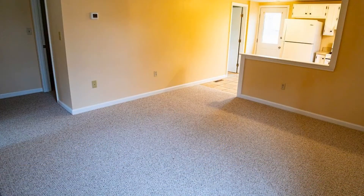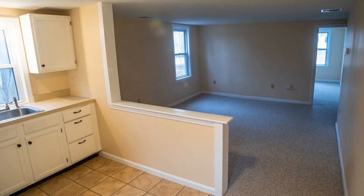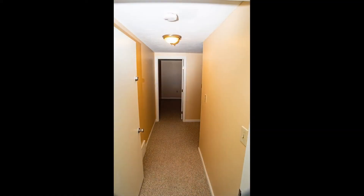It boasts beautiful floors and plenty of windows that let in natural light throughout. The well-appointed kitchen offers ample cabinetry, a set of necessary appliances, and spacious counters.